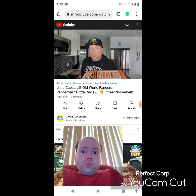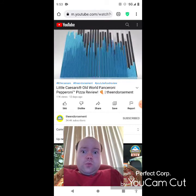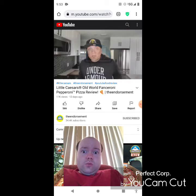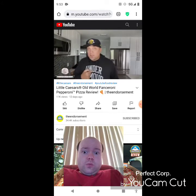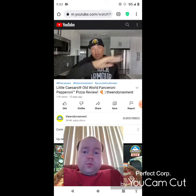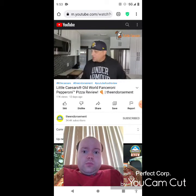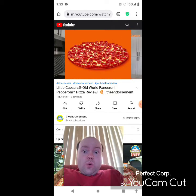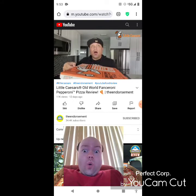It was $9.99. What is up everyone, it is the endorsement and it is time for another review — this is where I try something and tell you if you should like it or not. I can be very persuasive. Little Caesar's just launched this brand new Old World Fanceroni — that's fancy — Fanceroni Pepperoni Pizza with over 100 slices of old world style cupped pepperoni.